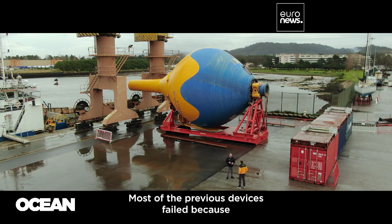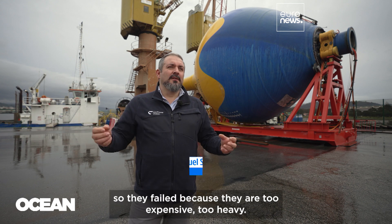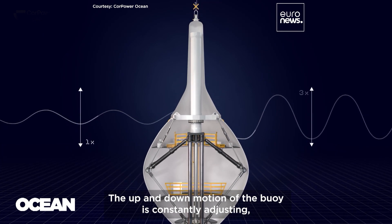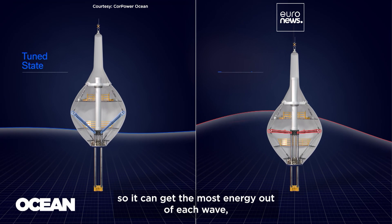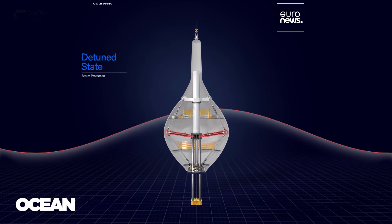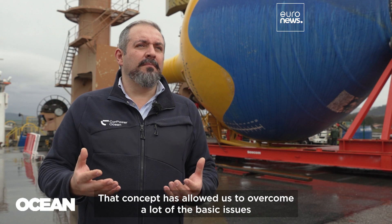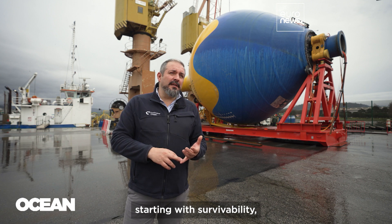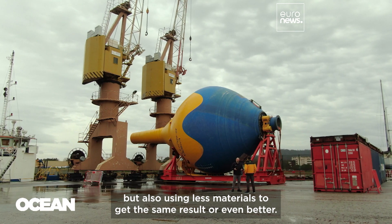Most of the previous devices failed because they need to be built for the worst-case scenario — they fail because they are too expensive, too heavy. The up-and-down motion of the buoy constantly adjusts so it can get the most energy out of each wave while ensuring the device stays safe when the waves get really high. That concept has allowed us to overcome a lot of the basic issues connected with wave energy from the beginning, starting with survivability but also using less materials to get the same or even better result.